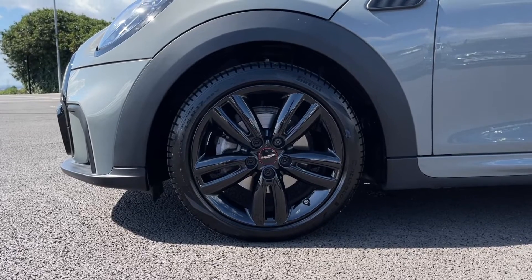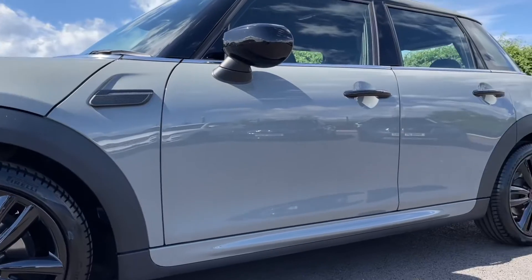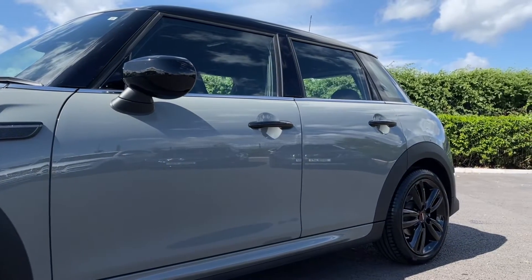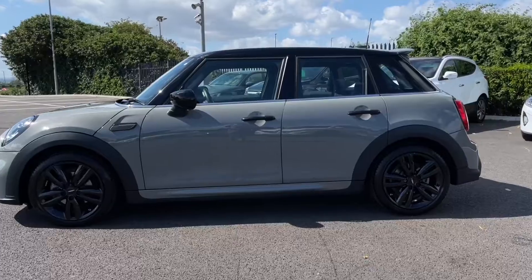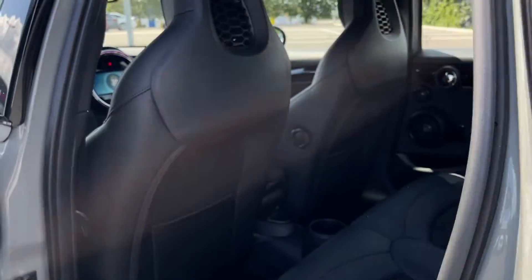Into the specification — here are your 17 inch John Cooper Works track spoke alloys, looking fantastic there, finishing that black and matching your contrasting roof and mirror caps. The car itself is finished in Moonwalk Grey, which looks absolutely gorgeous with that contrasting black.